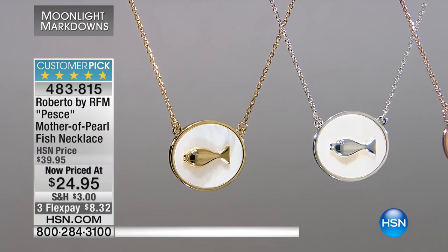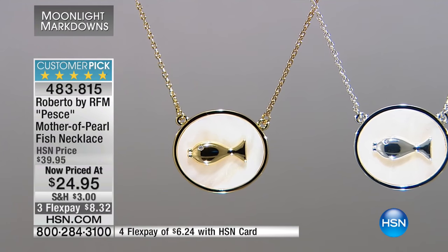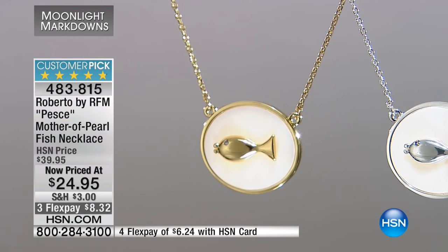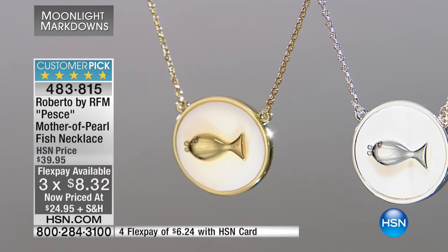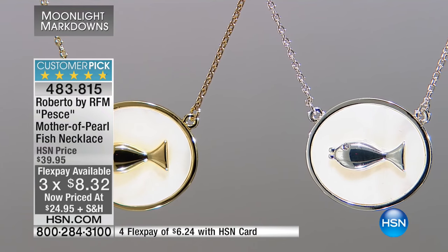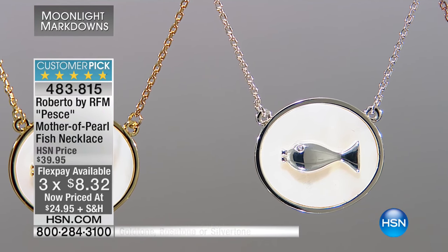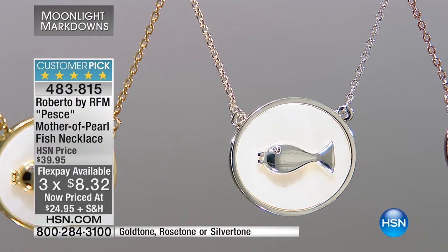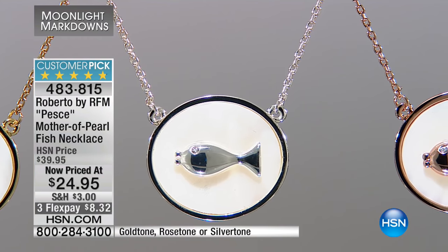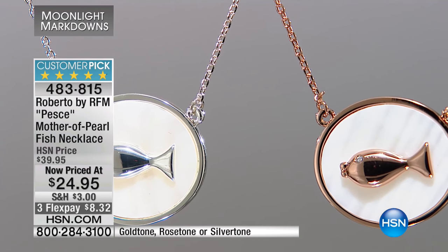We have another huge customer pick that we now have at our lowest price ever. This is our Mother of Pearl Fish Necklace. It is also on Flex for $8.32, or if you have the HSN card, $6 and change. We have your choice of the gold tone or the silver tone. We do have the rose tone still available as well.